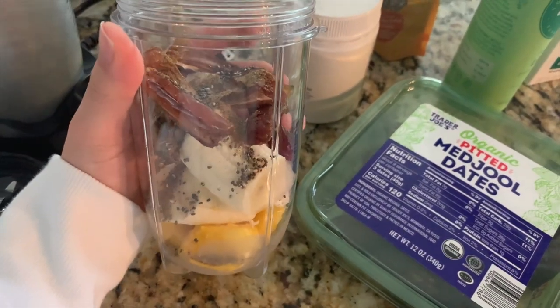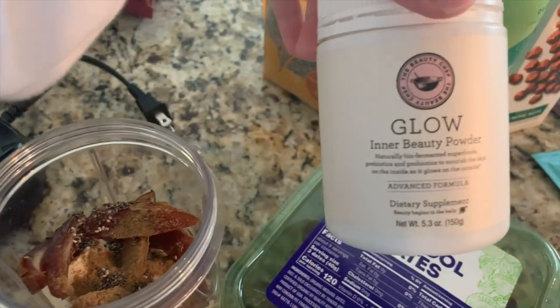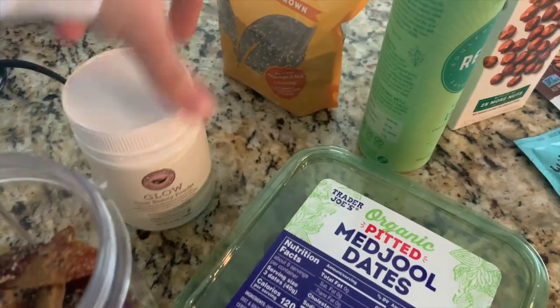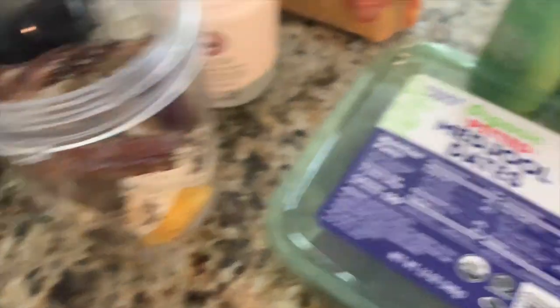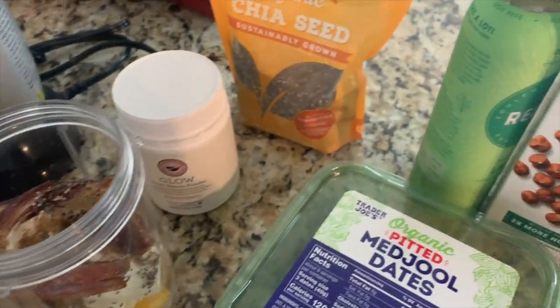I'm just now making my smoothie. I have some mangoes, bananas, dates, my inner beauty powder from Beauty Chef, some chia seeds, and I used frozen mangoes from Trader Joe's. I'm going to add the milked hazelnuts in my smoothie.